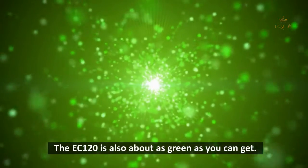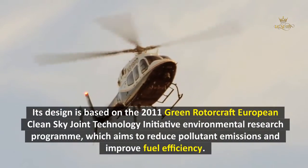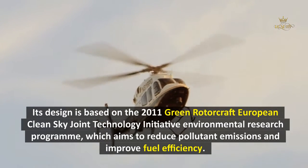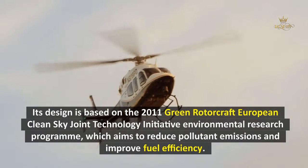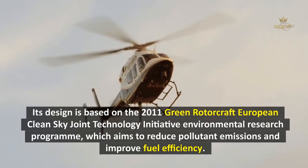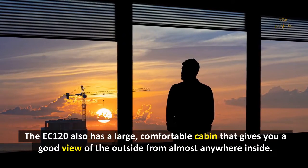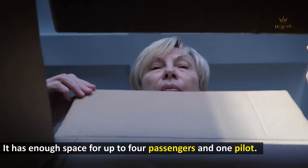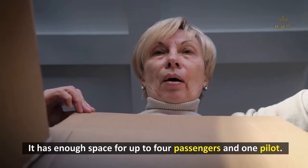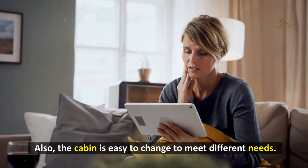The EC-120 is also about as green as you can get. Its design is based on the 2011 Green Rotorcraft European Clean Sky Joint Technology Initiative Environmental Research Program, which aims to reduce pollutant emissions and improve fuel efficiency. The EC-120 also has a large, comfortable cabin that gives you a good view of the outside from almost anywhere inside. It has enough space for up to four passengers and one pilot, and the cabin is easy to reconfigure for different needs.